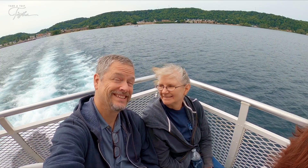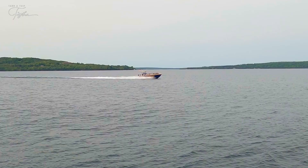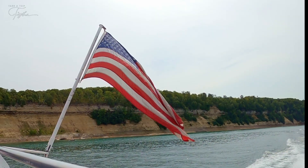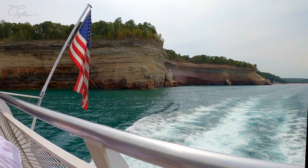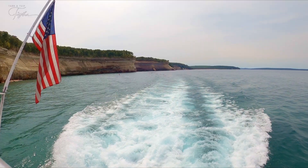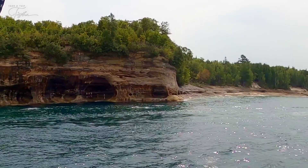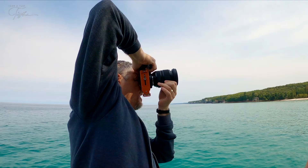Pictured Rocks was established in 1966 as the very first of four national lakeshores. It is located near Munising and contains over 73,000 acres. It's an incredibly diverse natural area with 42 species of mammals, 179 different bird species, and many other types of animal and plant life — and don't forget the insects, there are plenty of those as well.